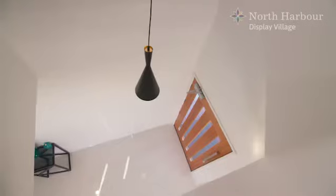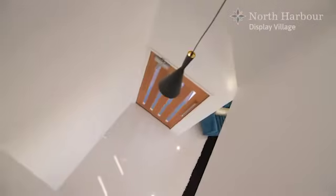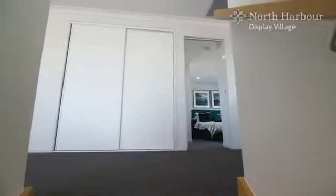Heading upstairs, a void has been built into the Phoenix 321 to illuminating effect. The bedrooms are all found on the first floor.